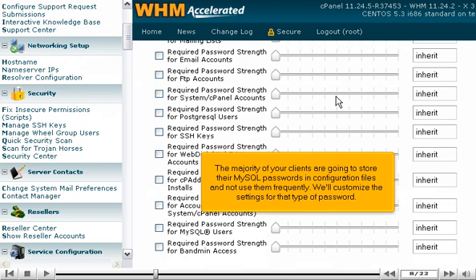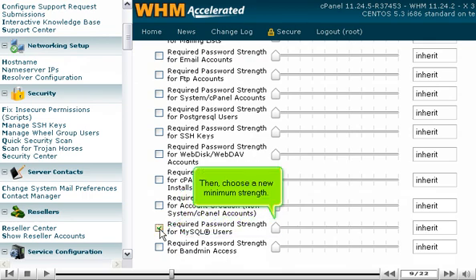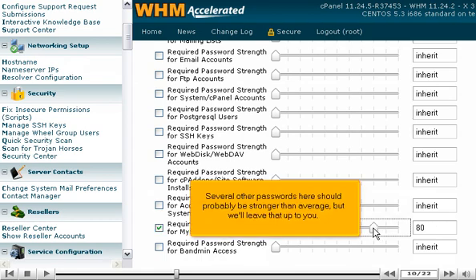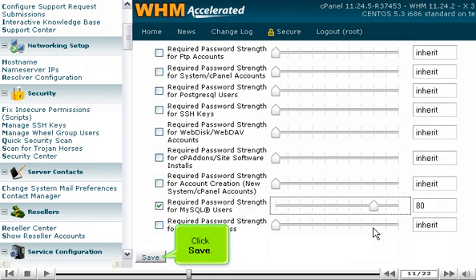The majority of your clients are going to store their MySQL passwords in configuration files and not use them frequently, so we'll customize the settings for that type of password. Click the checkmark to stop it from inheriting the default value, then choose a new minimum strength. Several other passwords here should probably be stronger than average. When you're done, scroll down and click Save.